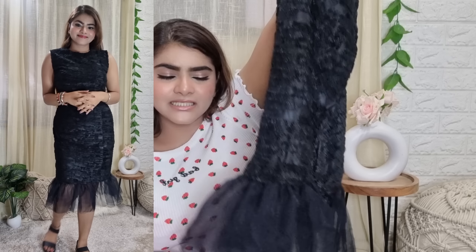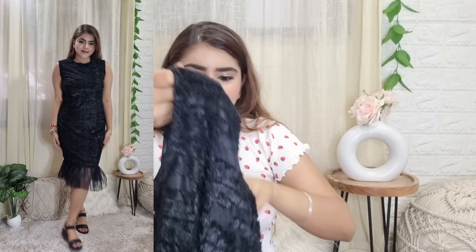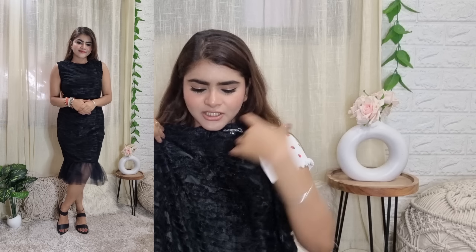Hi everyone, welcome to my channel and welcome to another video. I hope you all are doing good and safe. Today's video is going to be an Amazon haul because Amazon is having a Wardrobe Refresh Sale where you can get 50% to 70% off, and this sale is only until 22nd June, so make sure you make the most of it.